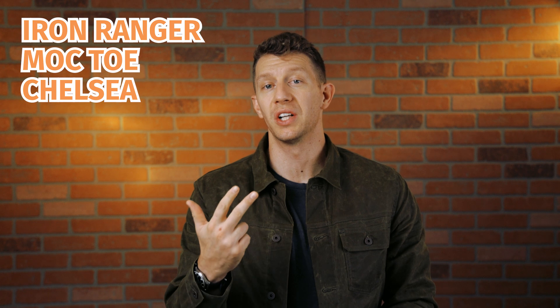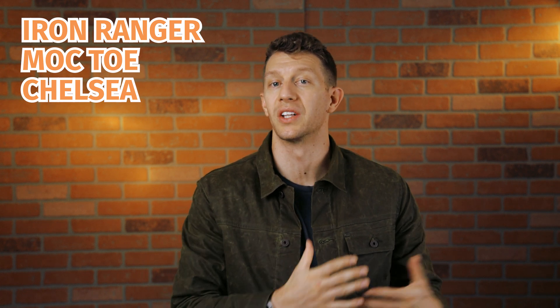Here's how I style my Red Wing boots. Plus, I'm also shouting out how some other people style their Red Wings in ways that I think are really cool and creative. I'm covering the Red Wing Iron Ranger, the Mock Toe, the Chelsea, and some lesser known boots like the Sawmill.